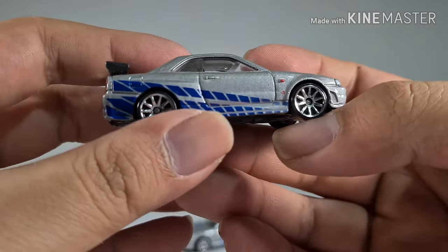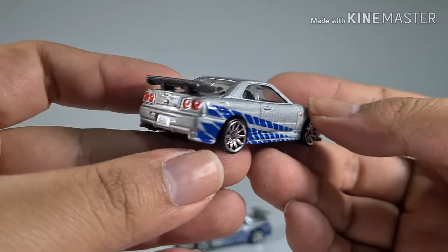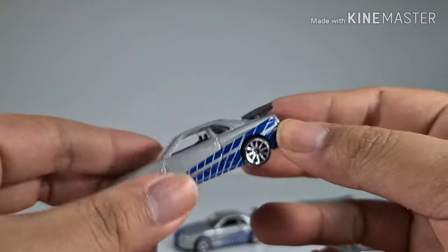I'm not sure if this is a variant, but it's another Fast and Furious R34. The only difference is that this one comes with a black spoiler instead. Very cool looking.